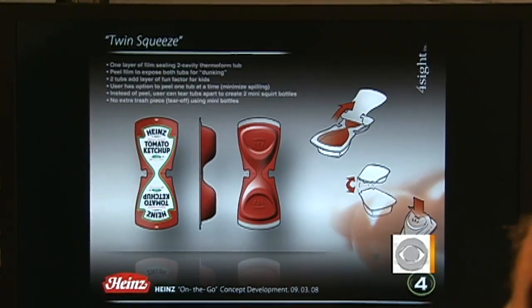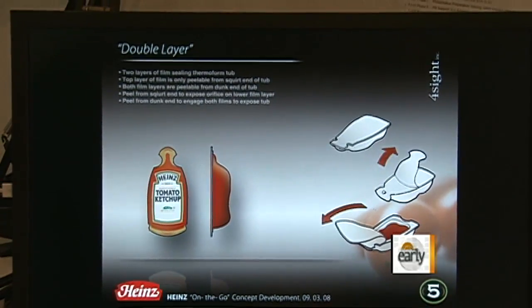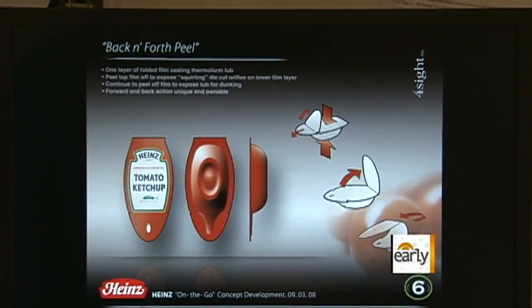Stuart Leslie is the president of Foresight Incorporated. His product and packaging firm worked with Heinz to develop a better packet. The intention with this design is to create a shape that really says to the consumer: this is enough ketchup for you to put on your burgers and your fries.